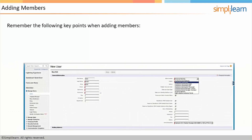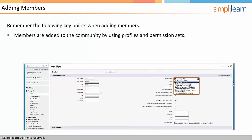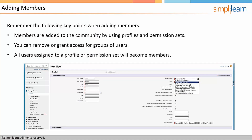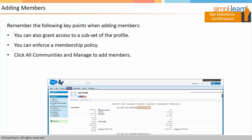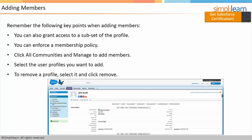The next step we'll discuss is adding members. Remember the following key points when adding members. Members are added to the community by using profiles and permission sets. You can remove or grant access for groups of users. All users assigned to a profile or permission set will become members. You can also grant access to a subset of the profile, and you can enforce a membership policy. Click all communities and manage to add members. Select the user profiles you want to add. To remove a profile, select it and click remove.